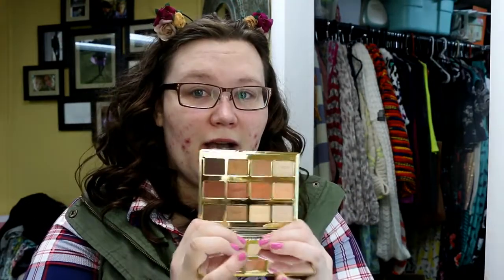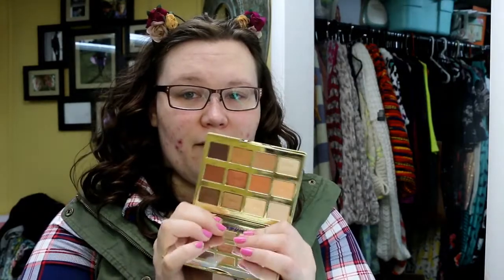It gives me some serious Urban Decay Naked Heat vibes — just all those same kind of tones. And oh, it smells like heaven. I need to stop smelling it and actually put foundation on my face. Before foundation is primer — one thing at a time — and I'm going to pull up the questions while my primer sets on my face.